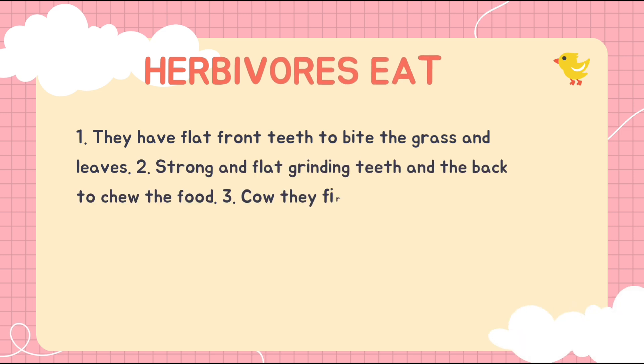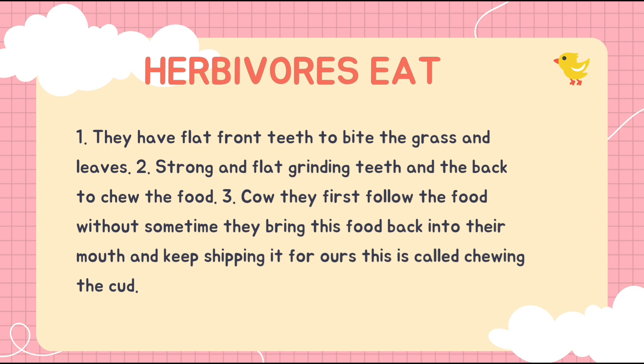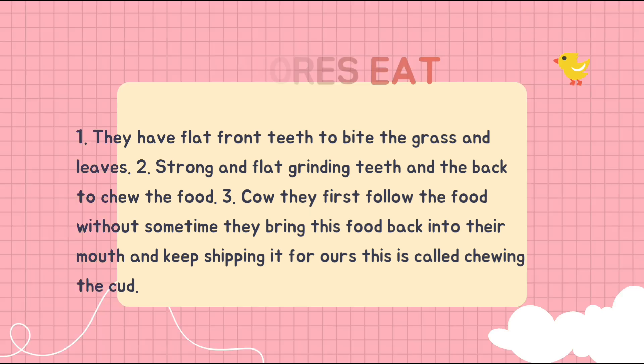Starting with herbivores: herbivore animals have flat front teeth to bite grass and leaves, and strong flat grinding teeth at the back to chew the food.